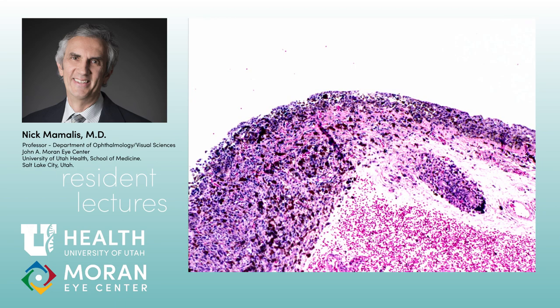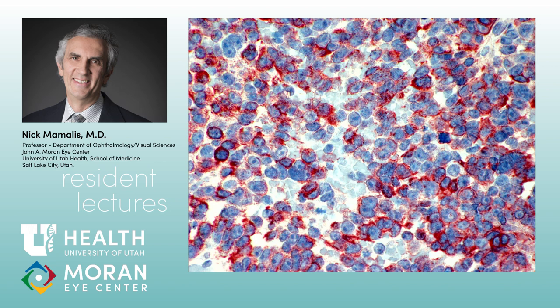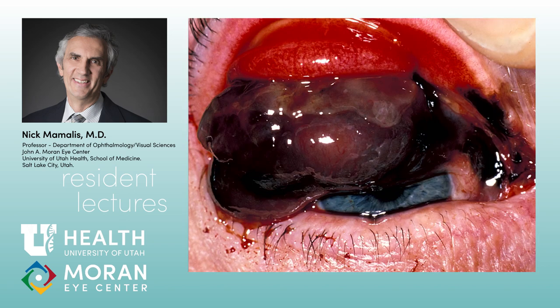Here are the melanocytes in the epithelium, breaking through the basement membrane into the sub-epithelial tissue — this has gone from PAM with atypia to malignant melanoma. Look at these bizarre cells — big nucleoli, lots of clump chromatin. Malignant melanoma arising from pre-existing PAM. You can do special stains — HMB-45 immunoperoxidase stains for melanocytes, though it doesn't tell you whether they're benign or malignant. These can invade locally into the orbit and metastasize — very nasty. Don't let them get to this point.